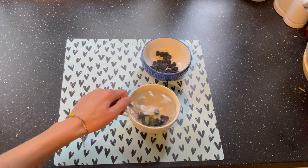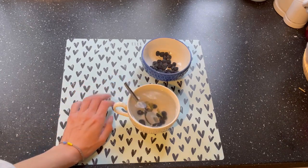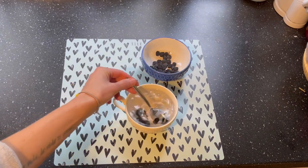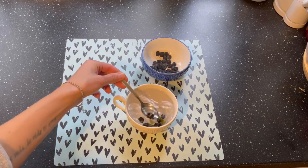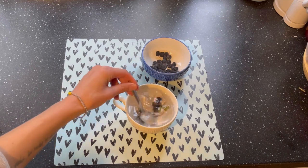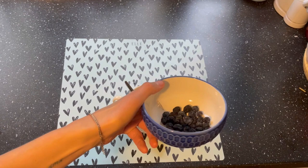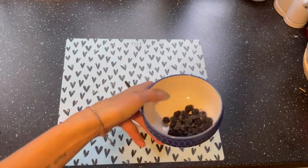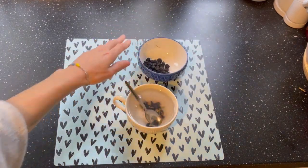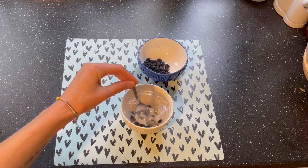Now let's talk about contraindications. You should abstain from blackthorn if you suffer from chronic diarrhea or lowered blood pressure, since blackthorn can lower high blood pressure. You should also avoid it if you have allergic diseases, increased acidity of the stomach, thrombophlebitis, varicose veins, or individual intolerance to blackthorn.